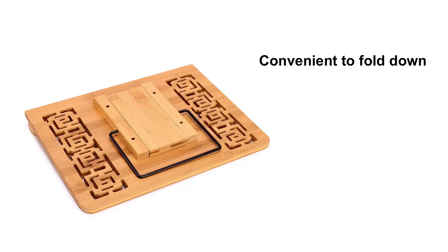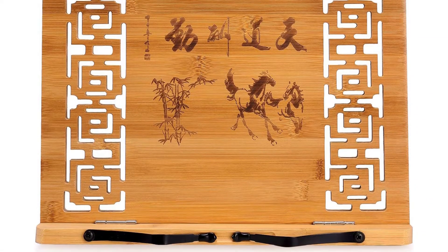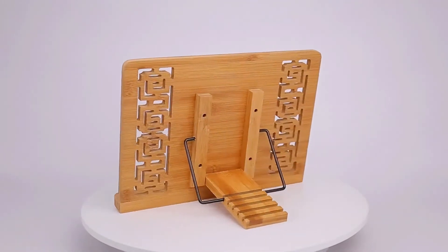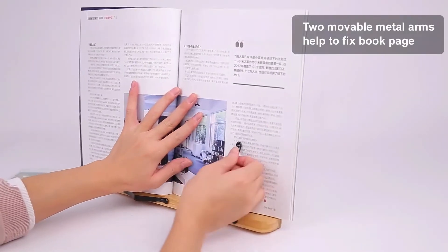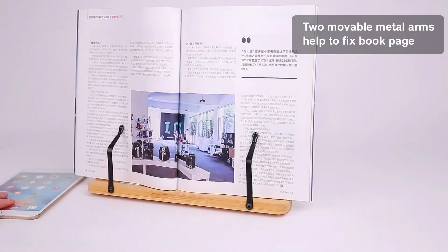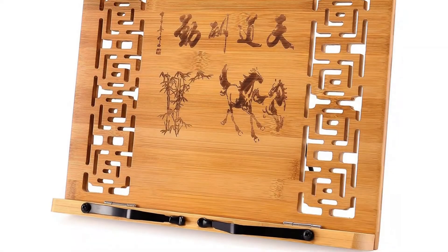You can use this book stand in any setting — bedroom, kitchen, classroom, library, office, and more. It is perfect to hold all sizes of books, magazines, documents, catalogs, tablets, iPads, smartphones, laptops, and more. Conclusion: the book stand reviews speak highly of this item, and it will fit the needs of anyone who needs a sturdy, multi-purpose book stand.